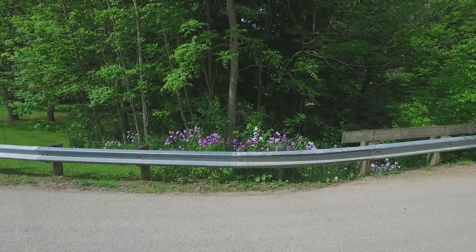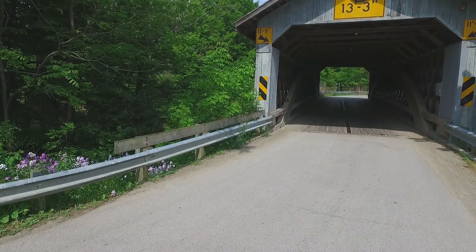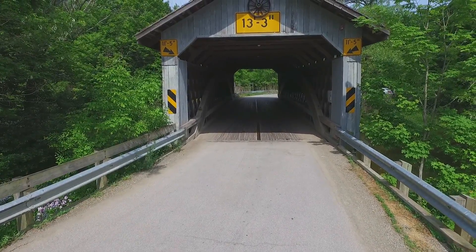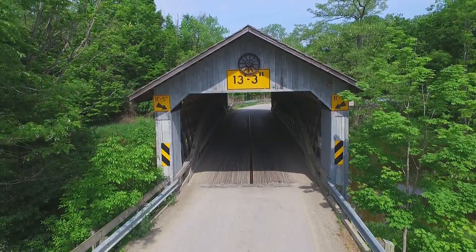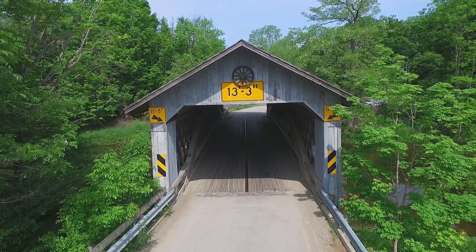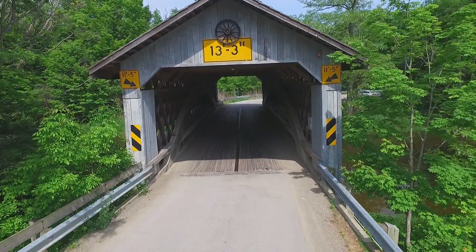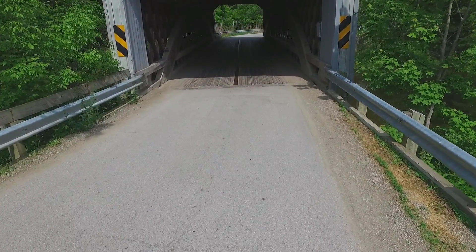This bridge has a winding road that leads into it, and on the other side a winding road leads away from it, so you really have to be going about 10 or 15 miles an hour as you approach and exit. You can see the sign on the bridge right below the wagon wheel showing the maximum allowable vehicle height is 13 feet 3 inches.